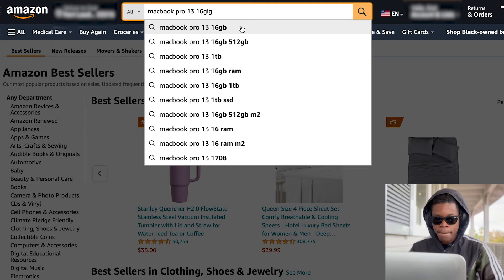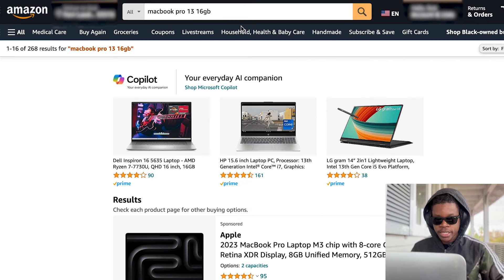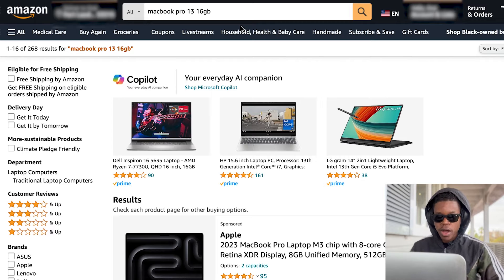The 16 gigs of RAM is going to help you work in Adobe Premiere Pro, After Effects, Photoshop, and Illustrator all at the same time. And that's why the laptop I have right now is so valuable to me — because even though it's old, it has 16 gigs of RAM and that helps me use all of my programs at the same time seamlessly. And that's what you're going to need if you're doing what I'm doing.